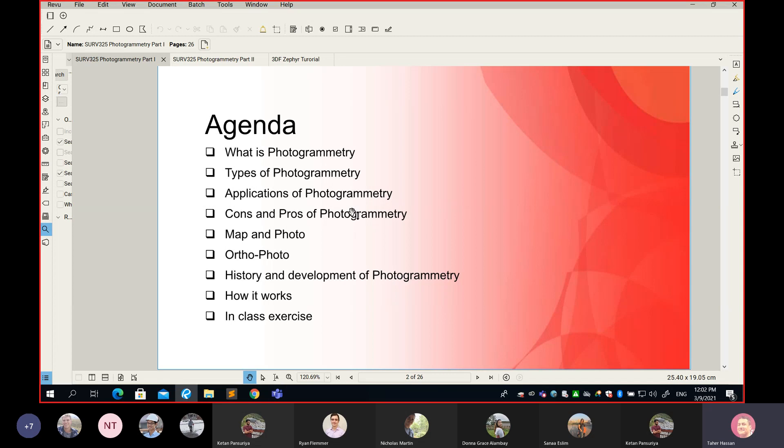We looked at applications — what can we use photogrammetry for? Photogrammetry was the standard method to create a map on a larger scale, like the scale of Calgary, because it's very fast and very cost effective. In addition to creating maps, we also looked at architectural documentation — if you have a building and need a 3D model, you can certainly use photogrammetry to build it. Anytime you want to create a 3D model, photogrammetry can do that very effectively.